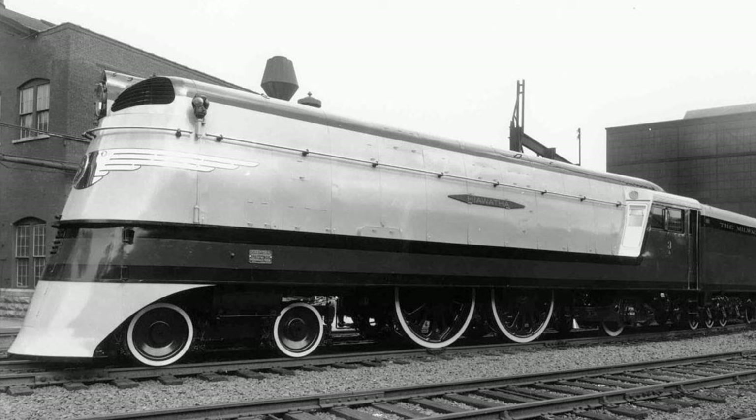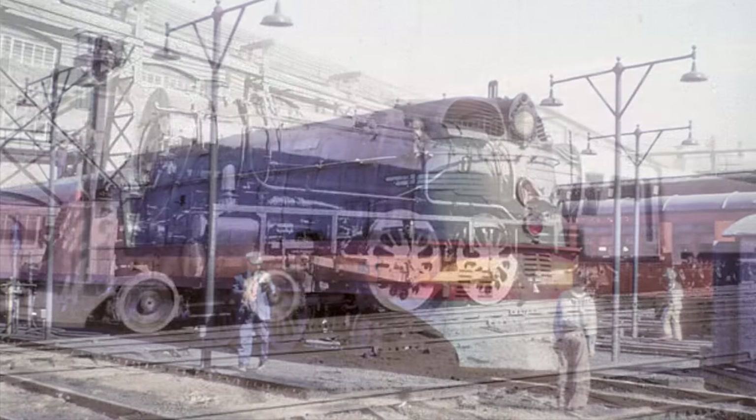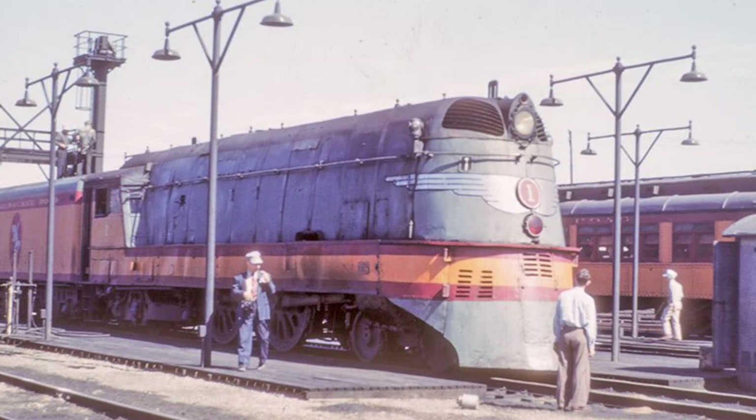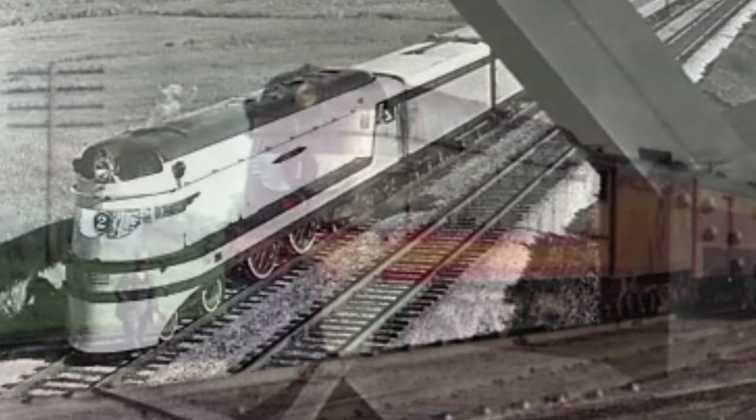However, there is one odd case in the 1930s that would be the exception to this. In 1935, the Milwaukee Road would build four Class A Atlantics for their Hiawatha service between St. Paul and Chicago. The Class A's were the last Atlantics built in the United States, and they were also the most powerful Atlantics ever built in the U.S. These trains were the first locomotives in the country designed for regular operation at over 100 miles per hour.